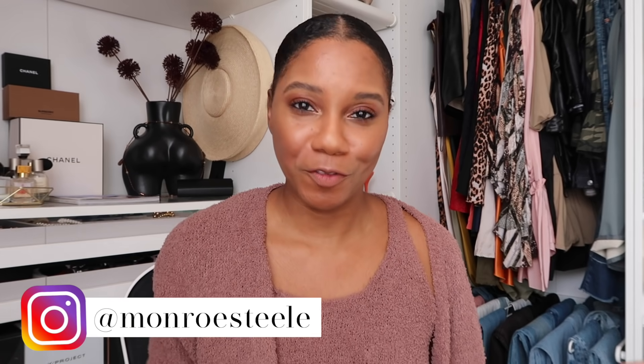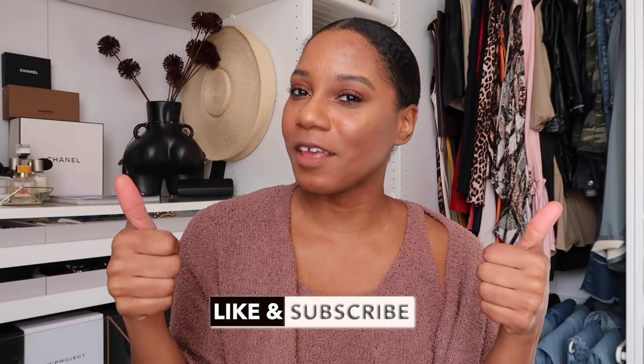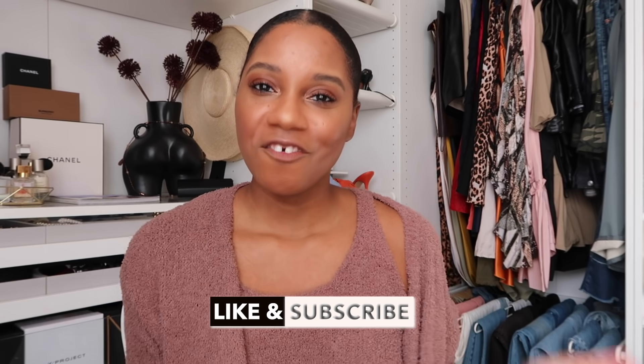Good morning everyone. Monroe Steele here from Fashion Steele NYC and welcome back to my channel. Don't forget to give me a thumbs up and subscribe if you love fashion, beauty, lifestyle, and travel videos. Welcome to another spend the day with me vlog. It's gonna be a jam-packed day. It is bright and early — I'm up and I already put on a quick face because Rose and I are shooting a few campaigns and then I'm shooting some winter fall looks as well.